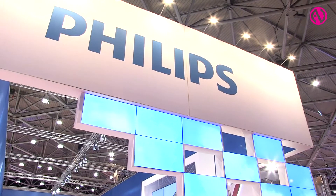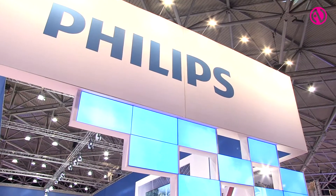We have significantly grown in the market of signage. Over the last years we have grown with double digits. Last year we showed a growth of 35% in the market.